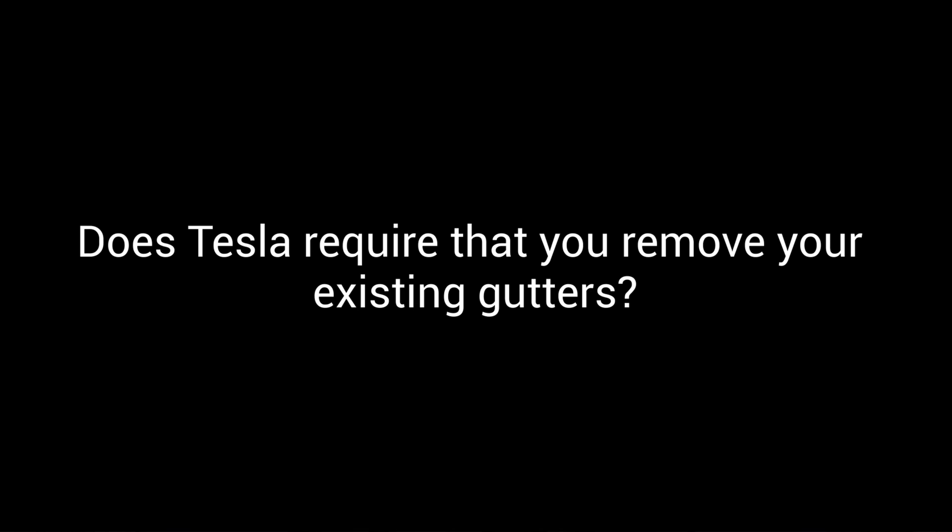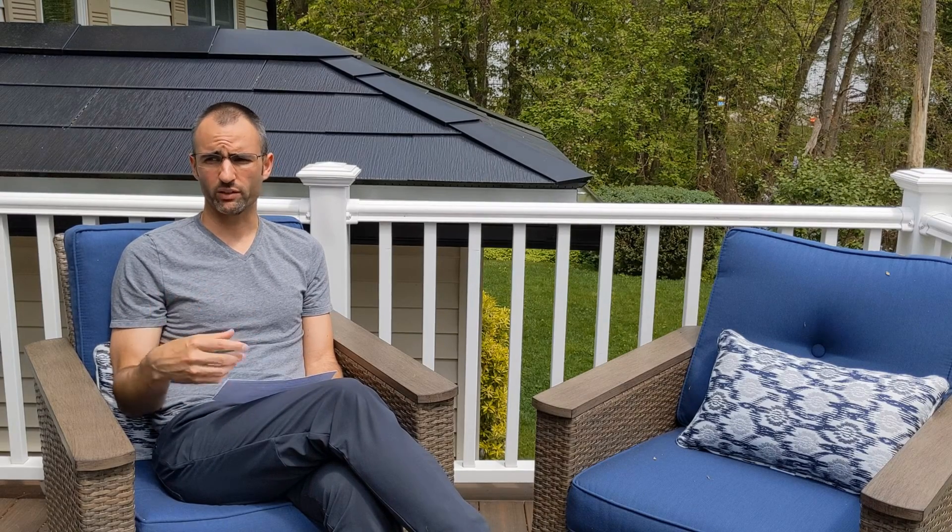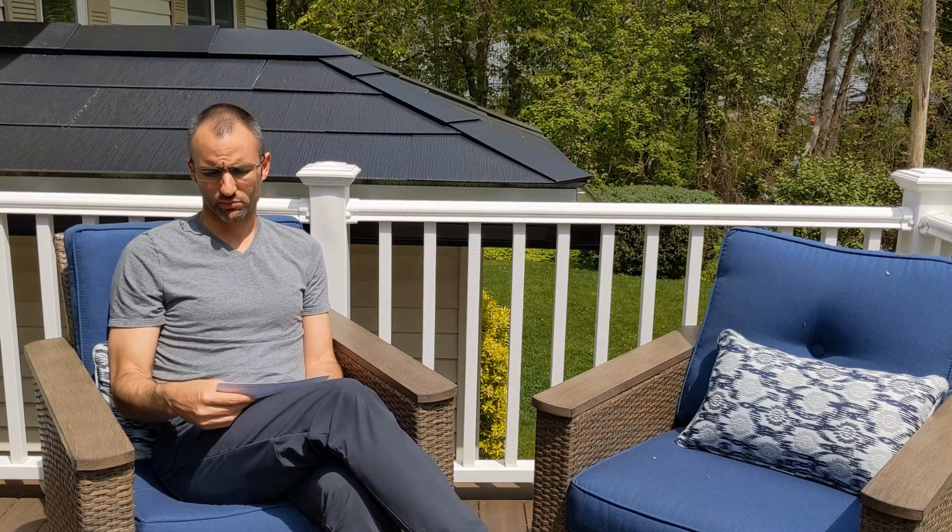Does Tesla require that you remove your existing gutters? The answer for me was yes. I elected to have a roof replacement done — my existing roof was 25 years old, and so were the gutters. Prior to installation, my Tesla account said the gutters needed to be removed. When the demo crew came out, they took my old roof off and also took the gutters. The next day, when the Tesla install crew arrived, they made an offhand comment that you actually don't need your gutters to be removed — they can proceed with the installation just fine even if they're there.